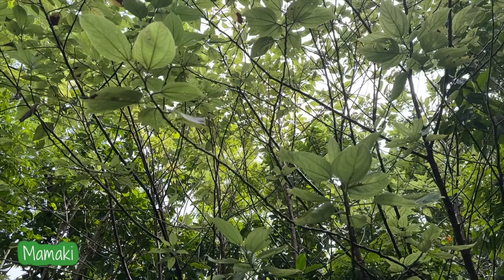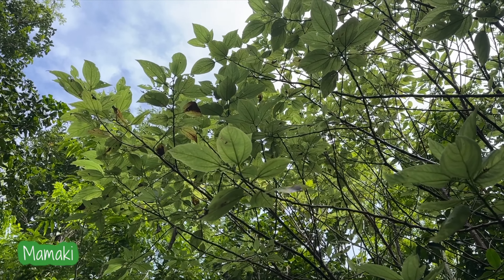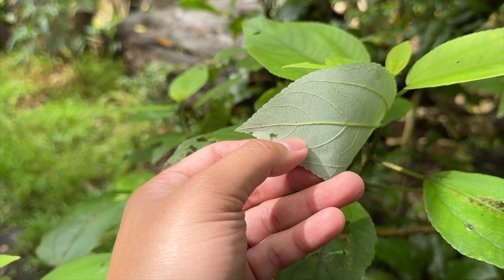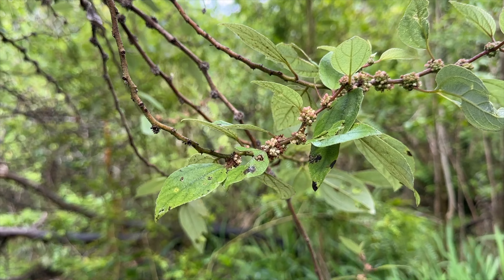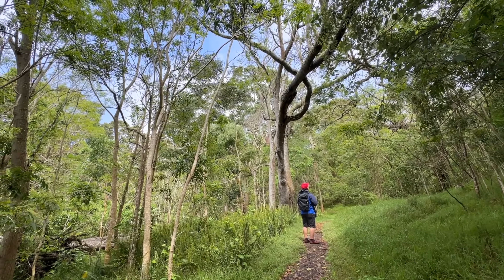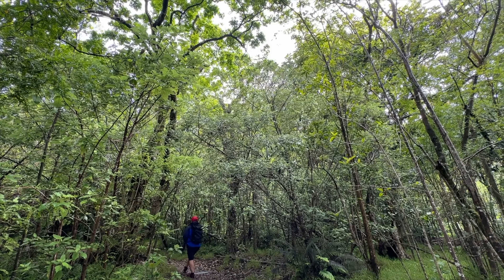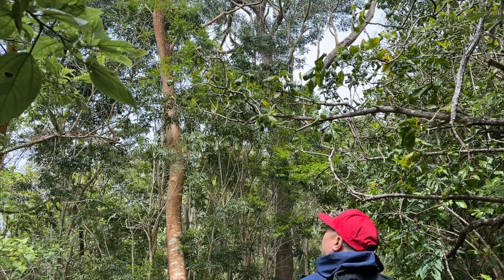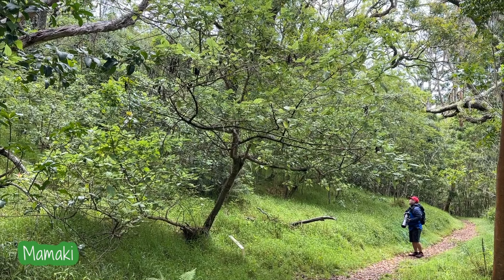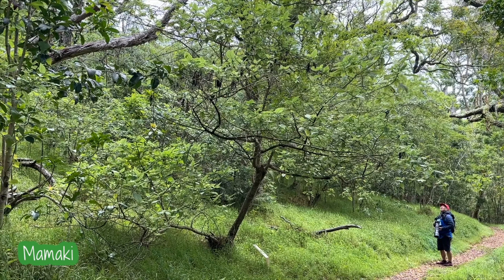Another tree that appeared a lot in this forest was Mamaki. The leaves are very thin, papery, and light green. Many people use Mamaki for tea and medicine. In fact, Mamaki tea is my favorite to drink on a cold day or when I feel ill. Look how huge this Mamaki tree is compared to Erik — huge.